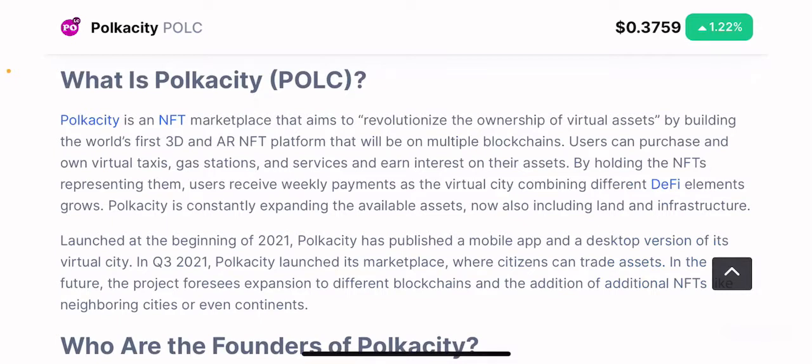So what is Polkacity? Polkacity is an NFT marketplace that aims to revolutionize the ownership of virtual assets by building the world's first 3D and AR NFT platform that will be on multiple blockchains. The name hints at two things: Polkadot, a blockchain of blockchains, and the term 'city,' which refers to the metaverse — similar to Sandbox or Decentraland. It is both an NFT project and a metaverse project on multiple blockchains.